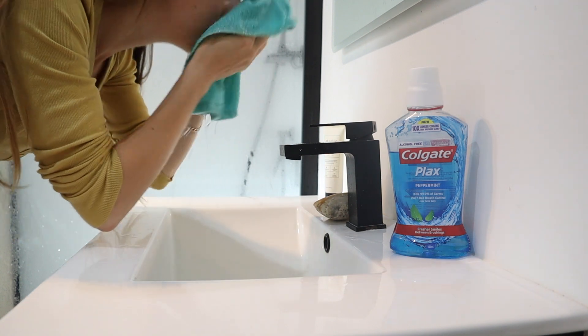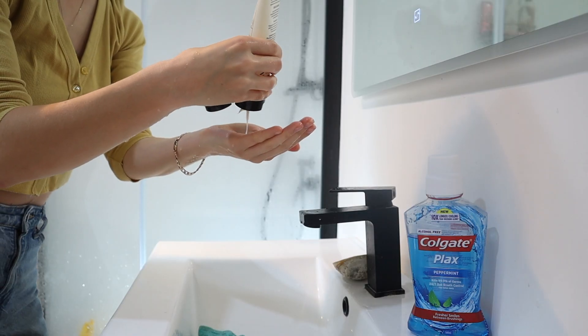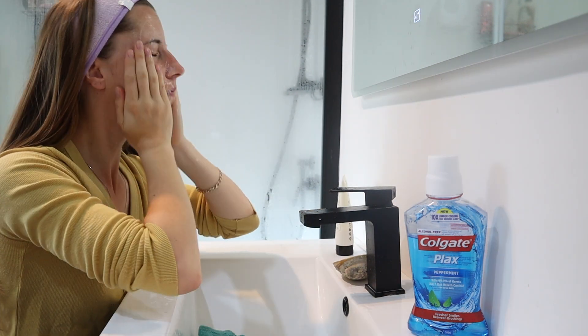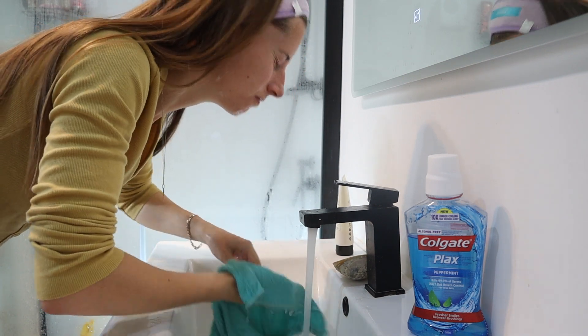My favorite thing to start my day off when having a reset is doing my skincare. I have been loving the Glow Lab brand from New Zealand. Both their moisturizer and cleanser, which is what I'm using right now, are honestly part of my everyday skincare routine.